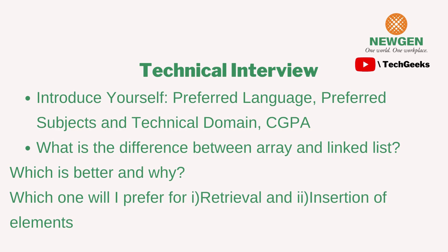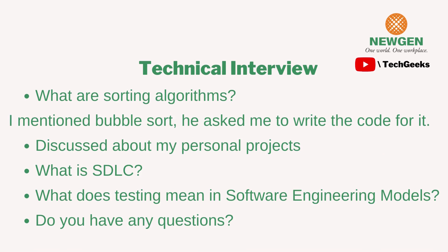After the introduction, the interviewer asked me the difference between arrays and linked lists, and which is better and why, including which I'd prefer for retrieval versus insertion of elements. Next, he asked about sorting algorithms — I mentioned bubble sort, selection sort, and insertion sort. He then asked me to write the code for bubble sort on a code editor while sharing my screen. I explained the logic, loops, and time complexity as I went, which is a good practice.